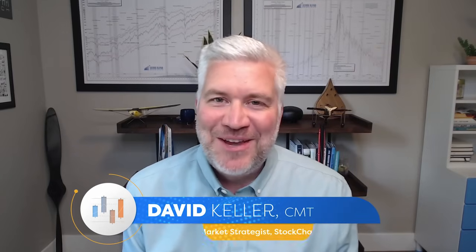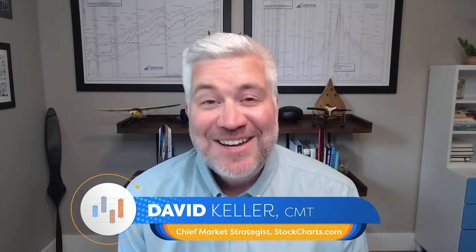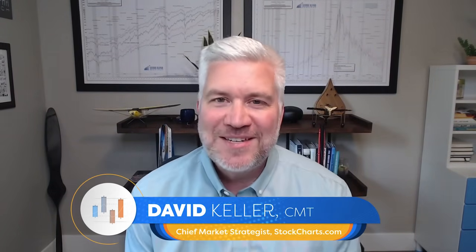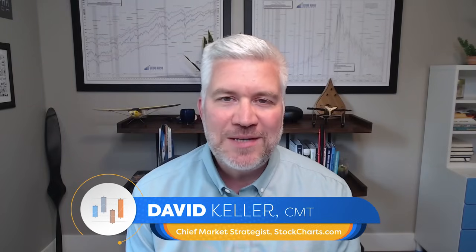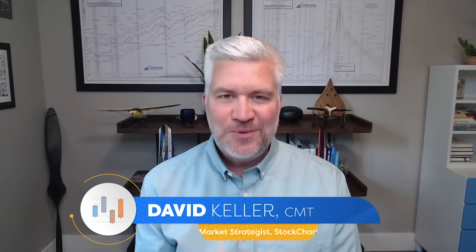Hey everyone, happy July and welcome to The Final Bar. It's Monday, July 1st and I'm your host Dave Keller, Chief Market Strategist at StockCharts.com in sunny Redmond, Washington. Thanks for joining us every weekday after the close as we break down the market action using the power of StockCharts — a tool designed to empower investors to better understand the markets and apply the tools of technical analysis.